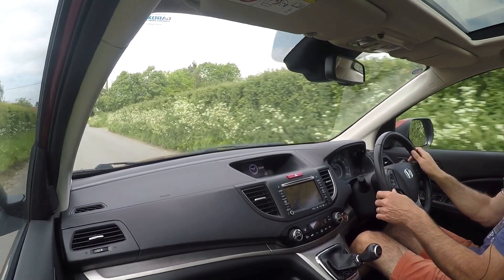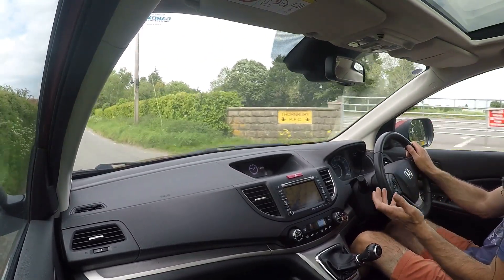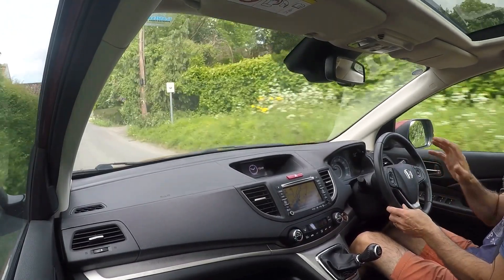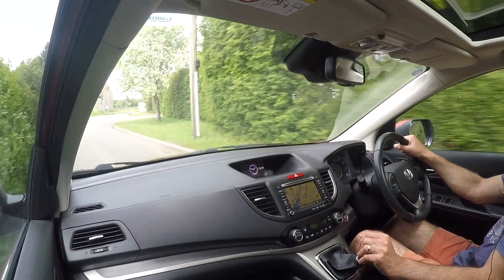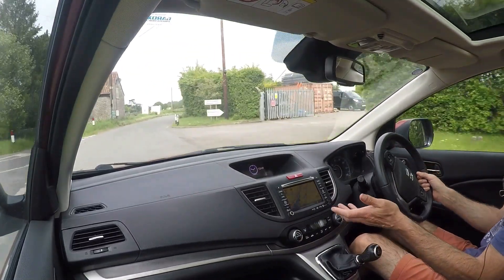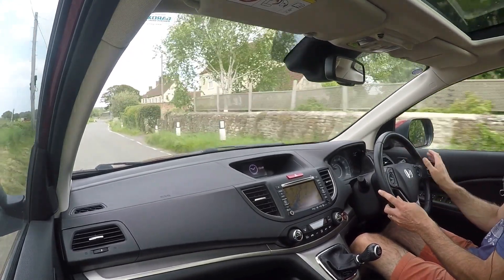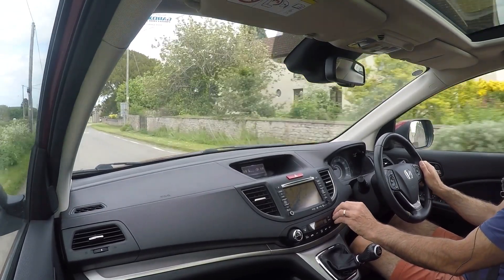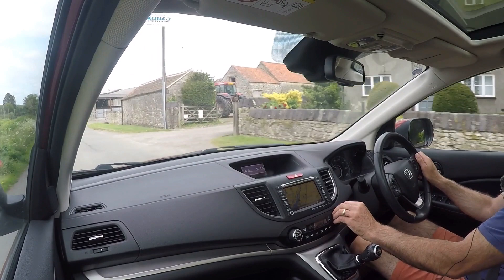As I often say, build quality isn't squidgy plastics and thunky-sounding doors — it's how it all stays together over the duration of ownership. And this is where these CR-Vs are light years ahead of pretty much anything else in their class. Everything is working: sat-nav, air conditioning which blows out absolutely ice-cold air, heated seats, all the functions on the steering wheel. The switches have a lovely quality of actuation which you get from Honda — beautifully designed.